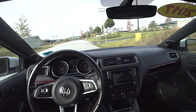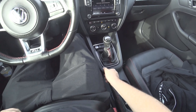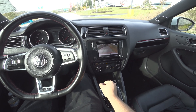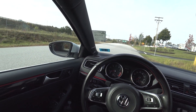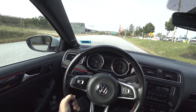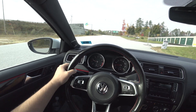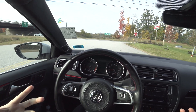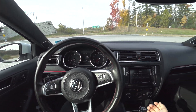Without further ado, let's go ahead and put it in gear and go for a drive. The Jetta GLI is pretty much the sedan GTI — it features the same exact motor and powertrain.